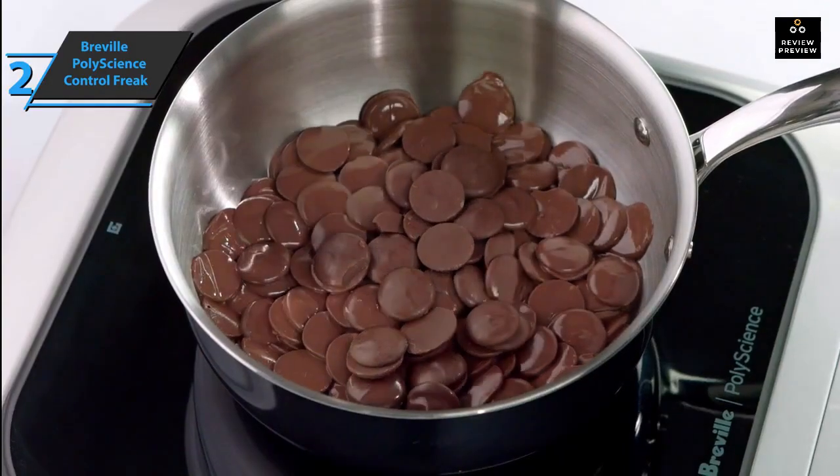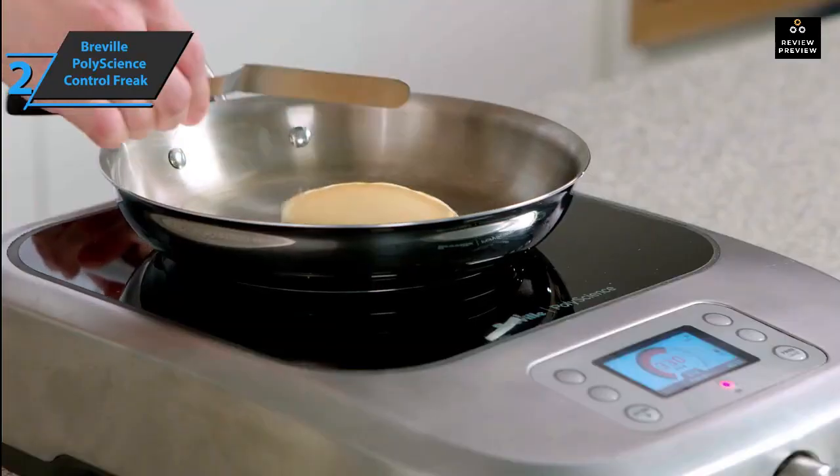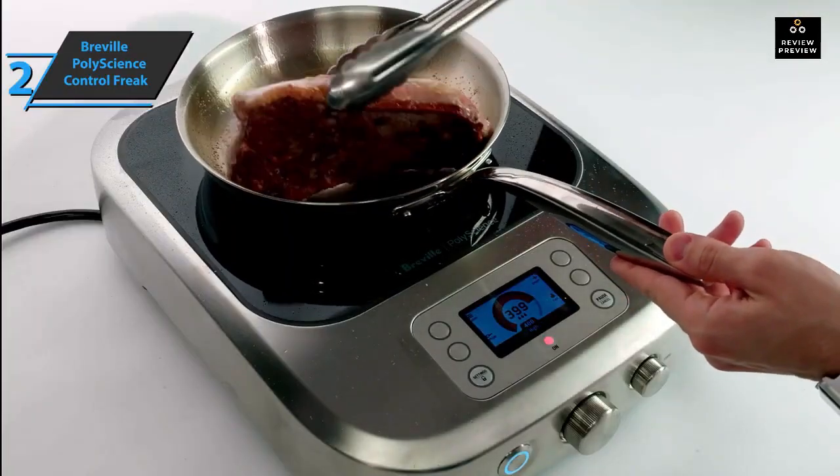Thanks to its dual ventilation system, the Control Freak is the only induction cooktop on the market that can cook at as high a temperature as you want. It measures 19 by 13.5 by 5 inches and weighs 16.2 pounds. If you can afford this beast, we say go for it.